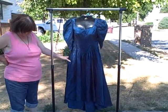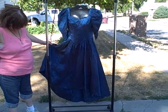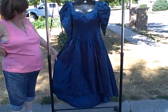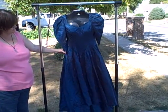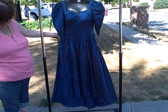Here we have an Alfred Angelo dress. It is wrinkled. I do not know the actual size, but the actual measurements will be in the listing. I'm going to guess it at a 16 or an 18, possibly even a 20.